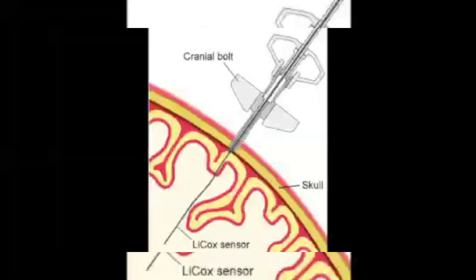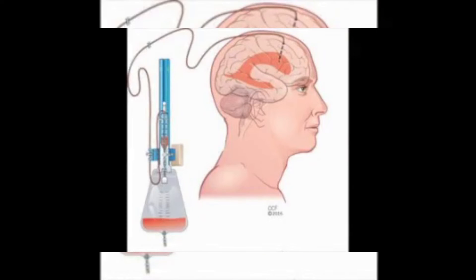I get to work directly with neurosurgeons. They usually put different types of drains in people's heads to monitor oxygen and also to relieve some of the pressure in the brain after a hemorrhagic stroke.